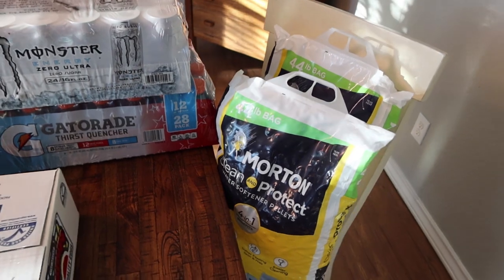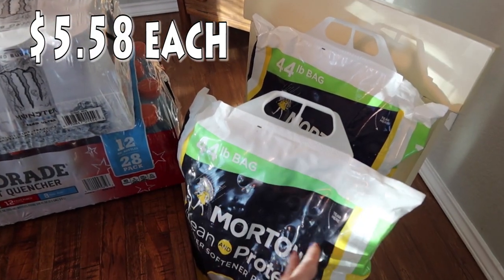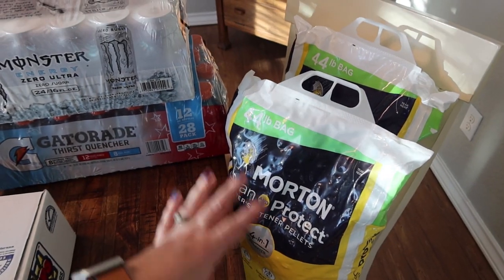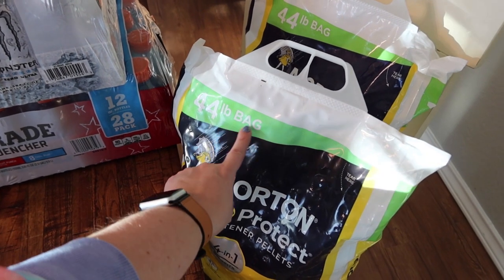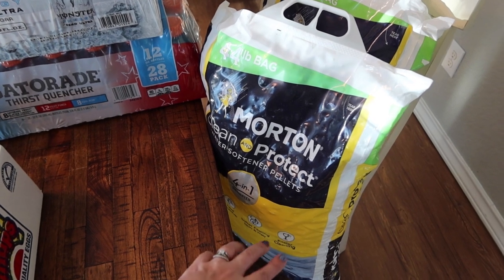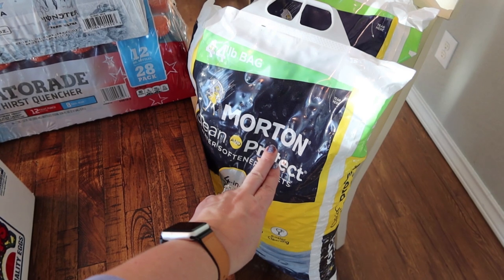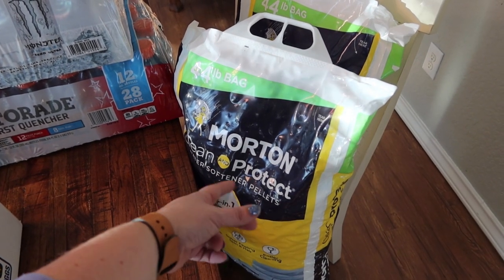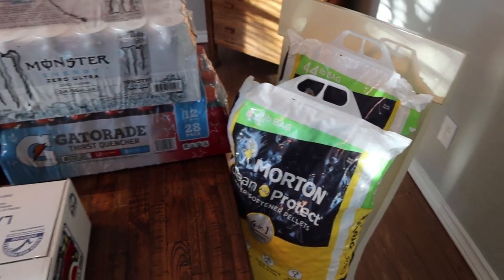We do have a water softener, so we got two bags. I am going to pop up prices so you guys can see what each individual item costs. We got two of the 44-pound bags of the Morton Clean and Protect water softener pellets. It has four-in-one benefits. They had two pellet options and a crystals option, but we need the pellets for our water softener, so we got two bags.